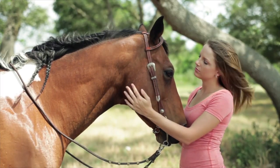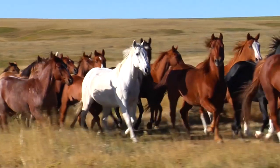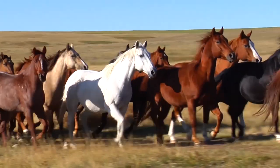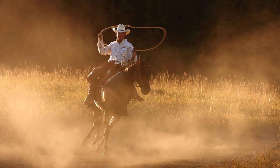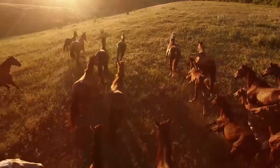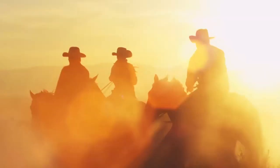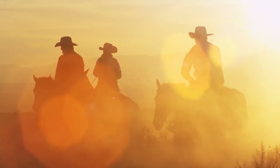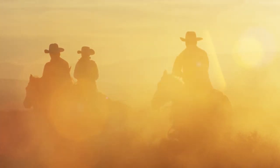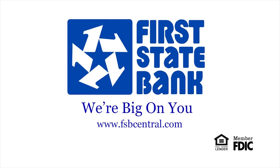When it comes to helping local folks with the loans and financial advice they need, we don't horse around. Our only goal is to help you and your family achieve your financial goals with the right loans and savings products. So if you want to bank with people that care about you and your financial needs, stop by or give us a call. First State Bank — we're big on you. Member FDIC. Online at fsbcentral.com.